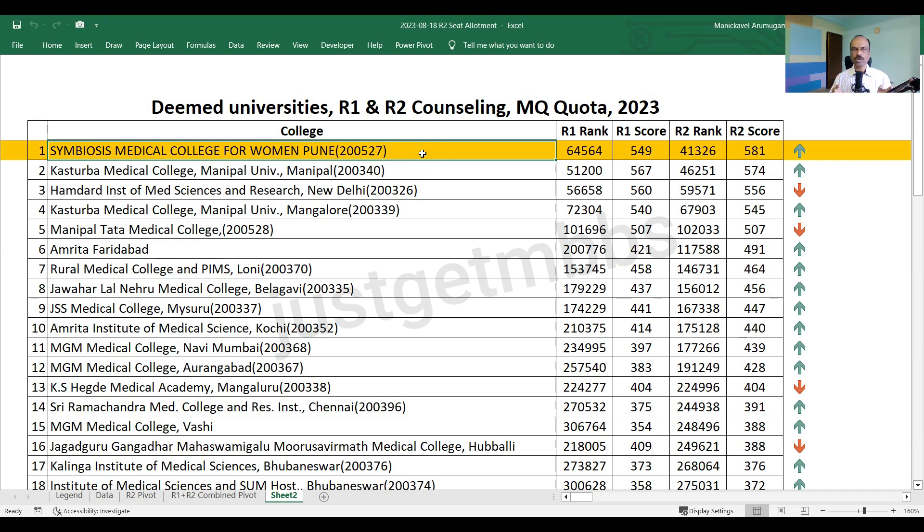The first college based on Round 2 cutoff is Symbiosis Medical College for Women, where it closed at 581 marks. This is a slight surprise because in Round 1, the closing score was only 549 — nearly 32 marks increase. In terms of All India rank, it closed at 64,500 in Round 1, whereas in Round 2 it closed at 41,000. I have also shown an arrow at the end: a green arrow upwards means the cutoff has gone up, and a red down arrow means the cutoff has come down.